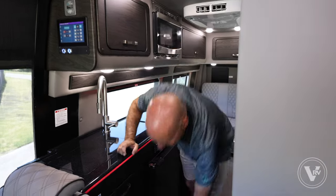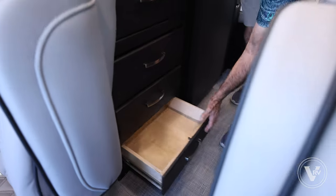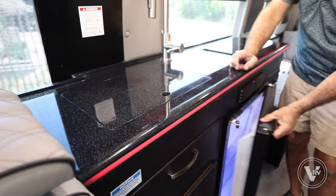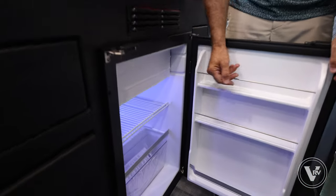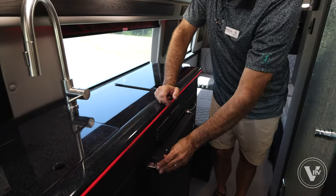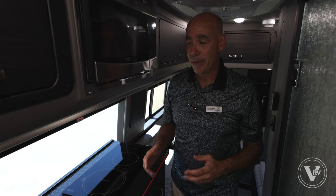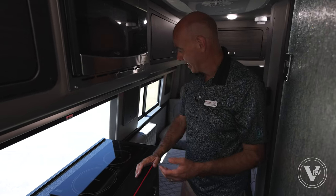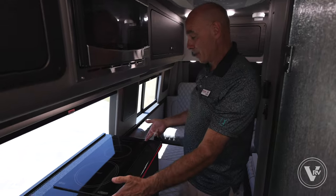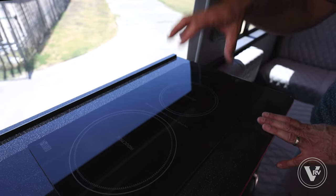All the way around, all these drawers have dovetail joints — and notice they're soft-close. Got a little compartment for scrubby brushes. A little 3.5 cubic foot refrigerator runs off 12-volt or 110, with a small freezer compartment. Everything is smaller in a B van, but how a manufacturer uses that space varies quite a bit. It's so smart in here — more room than a commercial airplane, for sure, and very comfortable. Two-burner induction cooktop instead of one; just about every other B van I see has a single burner.